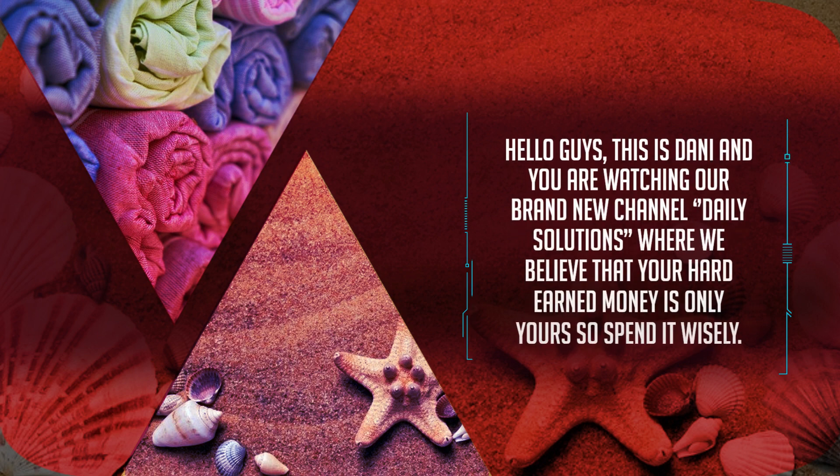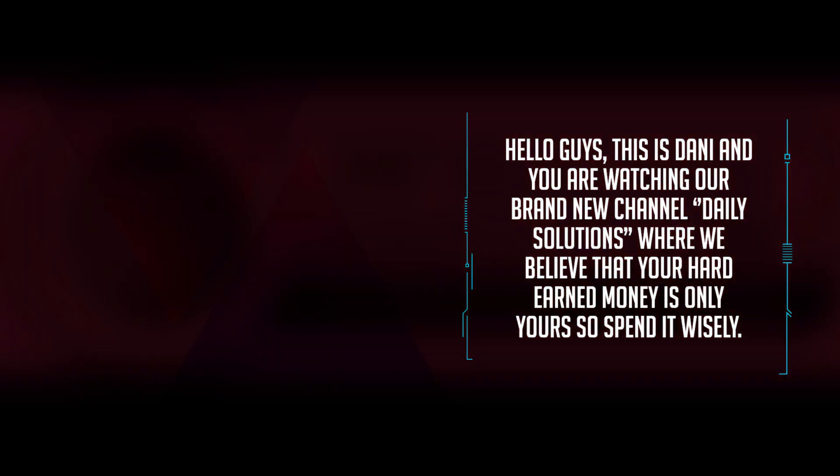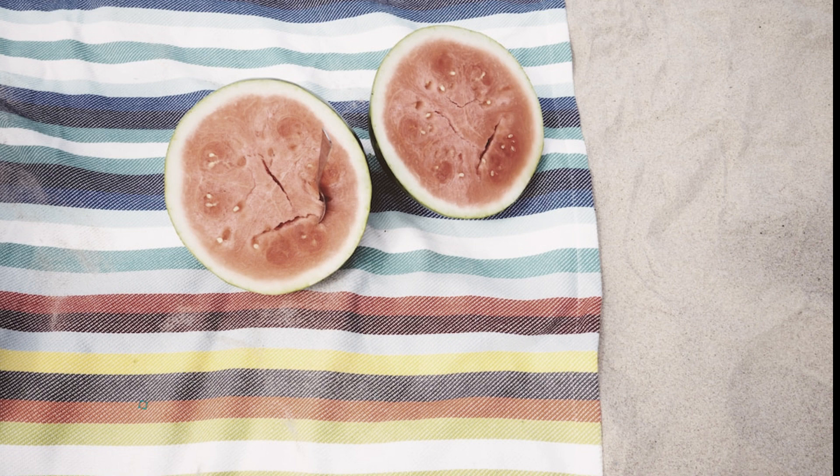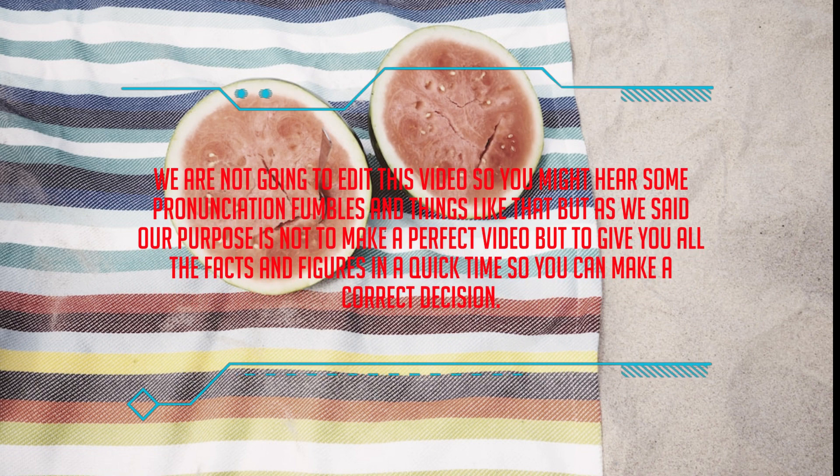Hello guys, this is Jenny and you're watching our brand new channel Daily Solutions, where we believe that your hard-earned money is only yours, so spend it wisely. We are not going to edit this video, so you might hear some pronunciation bumbles and things like that, but our purpose is not to make a perfect video but to give you all the facts and figures in a quick time so you can make a correct decision.